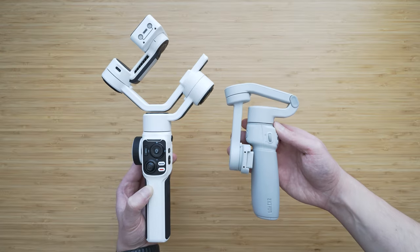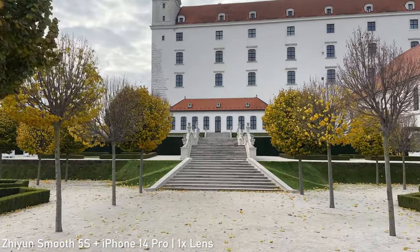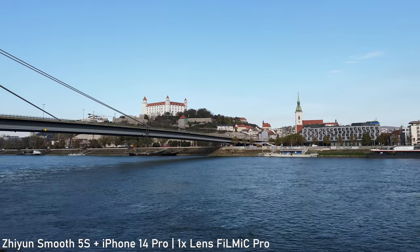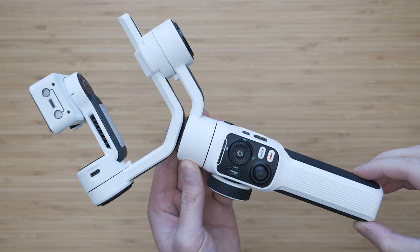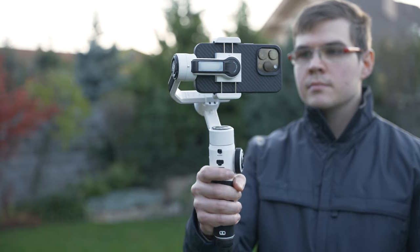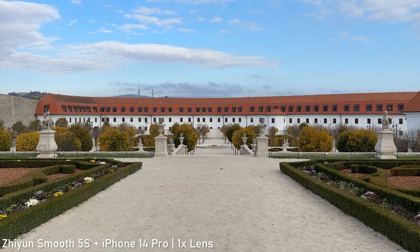I currently use two smartphone gimbals, both from Zhiyun. The first one is the Smooth 5S — a heavy duty smartphone gimbal mainly focused on performance. Instead of trying to be small, it provides a proper balancing axis and excellent grip. It is also fully compatible with Filmic Pro and some buttons also work with the native camera app. A standout feature of the Smooth 5S is that it has an integrated light and one extra detachable light. If you care more about performance than portability, the Smooth 5S is in my opinion the best choice.